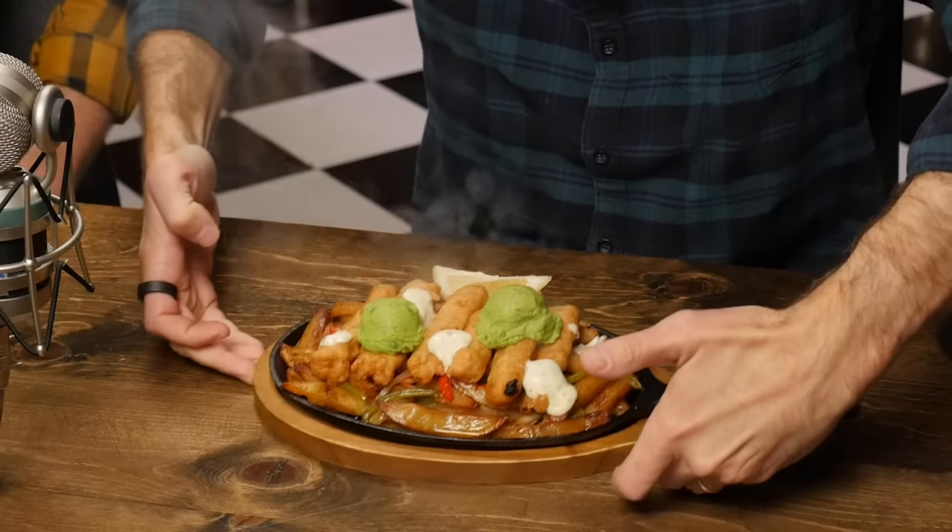Our first attempt to Will It Fajitas takes us across the pond for some fish and chips — the Sea Sizzler. Don't touch it. It's sizzling. Thanks for giving me this after I had to move it. You're welcome.